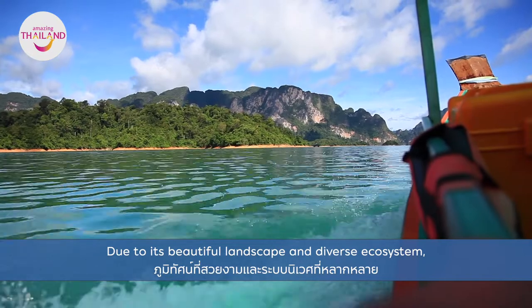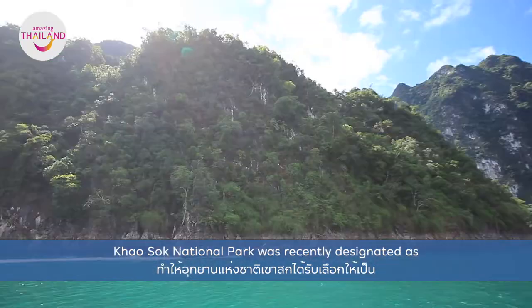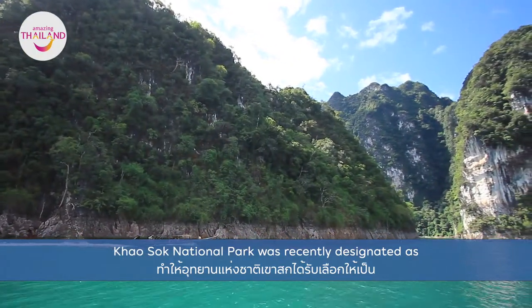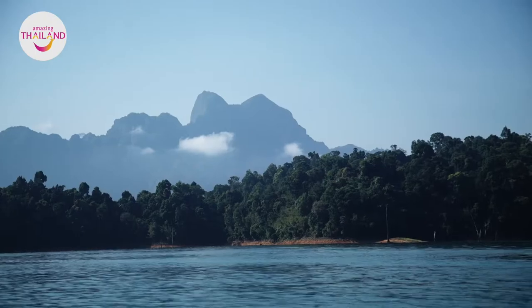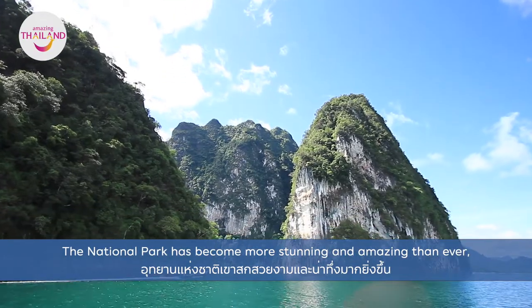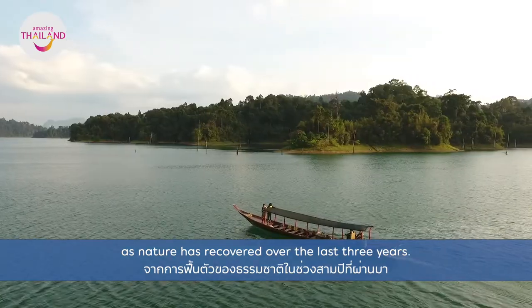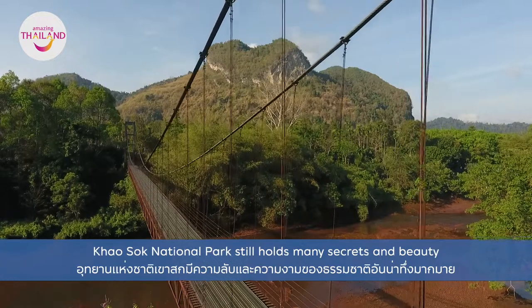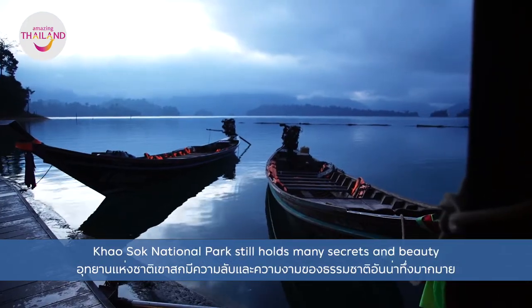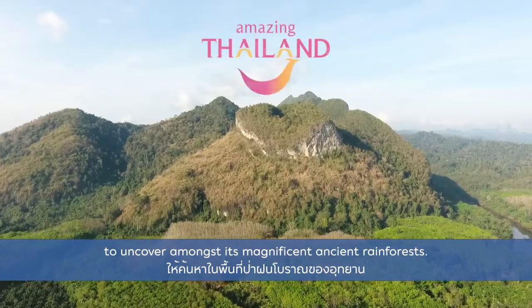Due to its beautiful landscape and diverse ecosystem, Khao Sok National Park was recently designated as the 50th ASEAN Heritage Park. The National Park has become more stunning and amazing than ever as nature has recovered over the last three years. Khao Sok National Park still holds many secrets and beauty to uncover amongst its magnificent ancient rainforest.